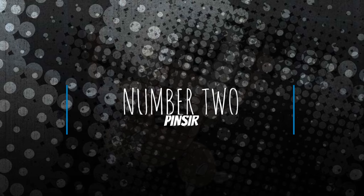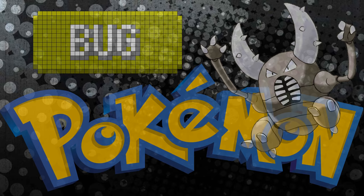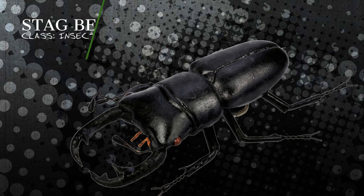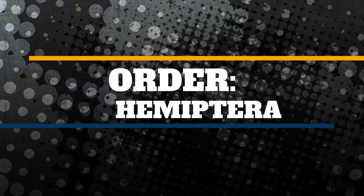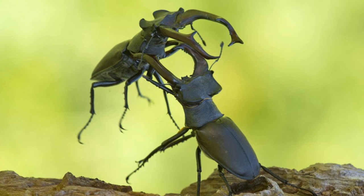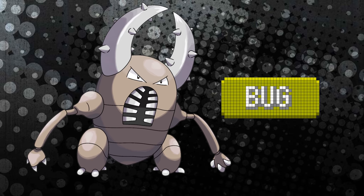Number two: Pinsir. Once again, we have a fan favorite on this list. Pinsir was the first suggestion I got from nearly everyone when determining what Pokemon to cover in this video — it's literally the epitome of a bug type Pokemon. Which is really funny because the so-called bug that Pinsir is based on is not a bug at all. Pinsir is based on a stag beetle, which is an insect in the Insecta class but from the order Coleoptera — true bugs are in the order Hemiptera. Pinsir is based off a particular stag beetle named Prosopocoilus inclinatus, which is a popular species used in insect fighting. I wrote an entire section originally on how this explains Pinsir being a bug-fighting type, but Pinsir is actually a pure bug type — even its mega form is bug-flying.